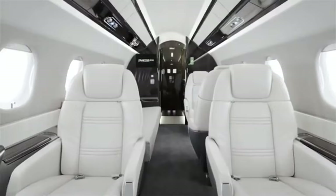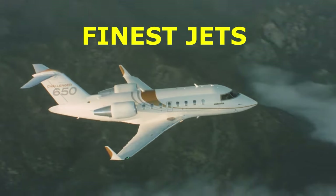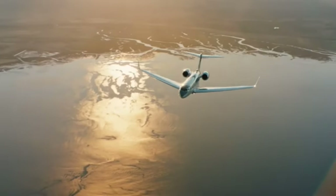Hey there Jet Setters! Let's plunge into the lavish world of private jets. Here are the top 10 finest jets for family travel offered in the market. Believe me when I say that it will be an exciting journey full of magnificence, luxury and entertainment.